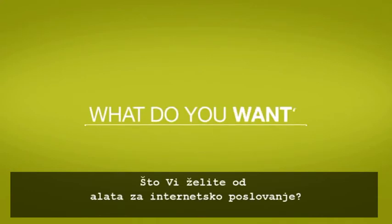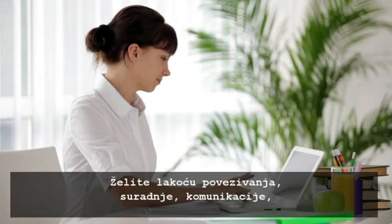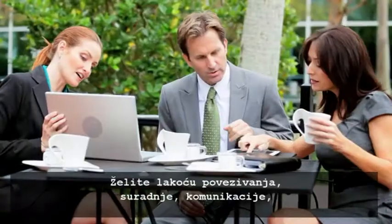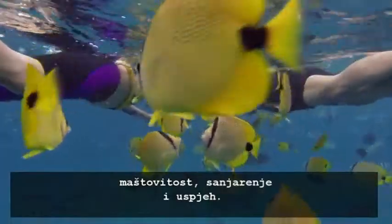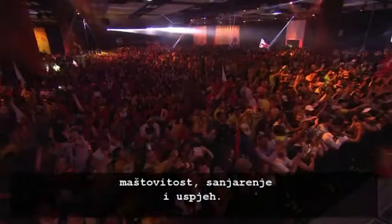What do you want out of an online business tool? Everything. You want it to help you connect, to collaborate, to communicate, to imagine, to dream, and to succeed.